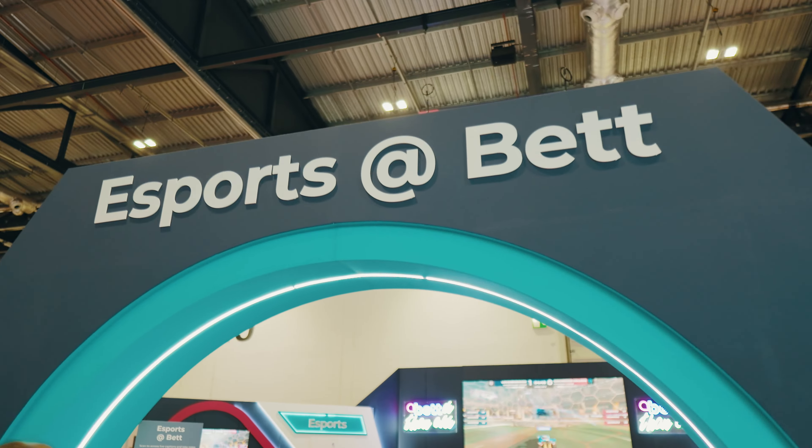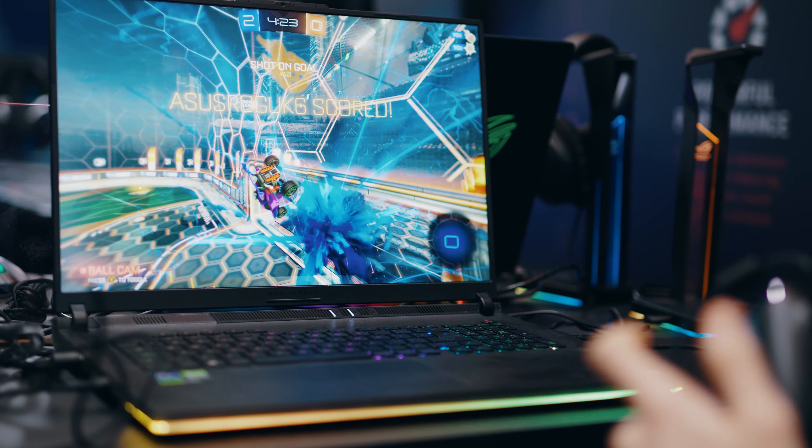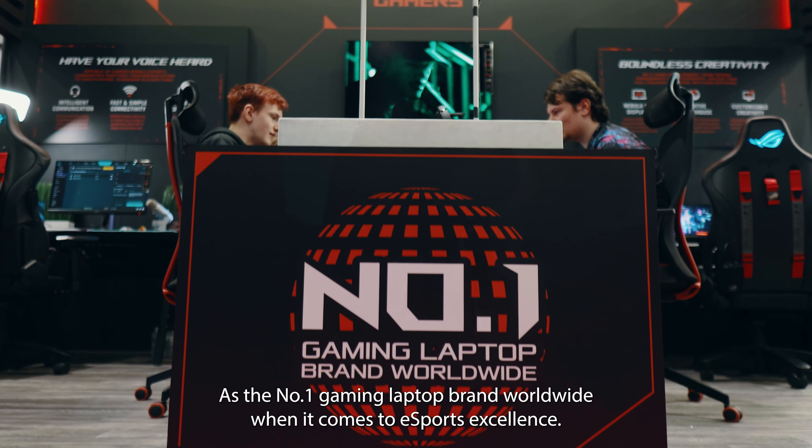Hello and welcome to the ASUS Republic of Gamers booth here outside the eSports Arena at BETt London. My name is Raddo and today I'm excited to give you a quick overview of our eSports range for any curriculum.